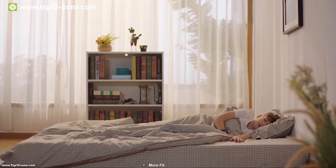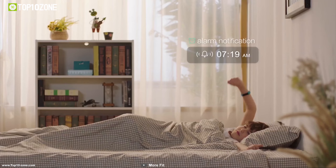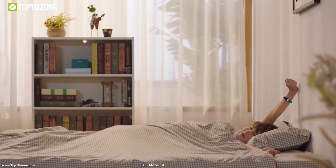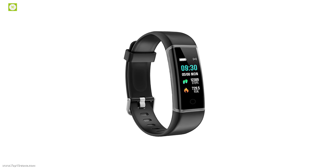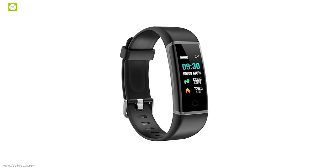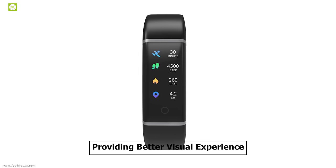Morfit has been making best quality fitness trackers with great passion over the years, and now it's time for you to join Morfit to be more fit. It has a 0.96 inch colorful OLED screen display which can display your everyday activity status in vivid colors with clarity, providing a better visual experience.